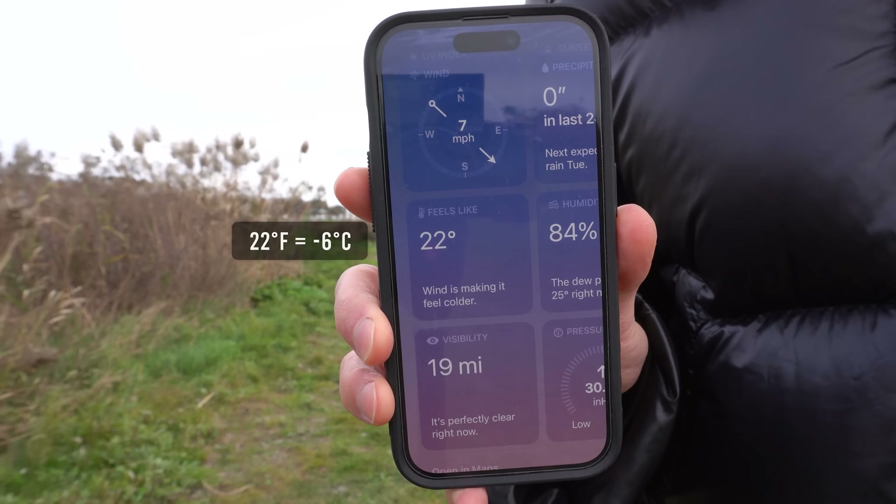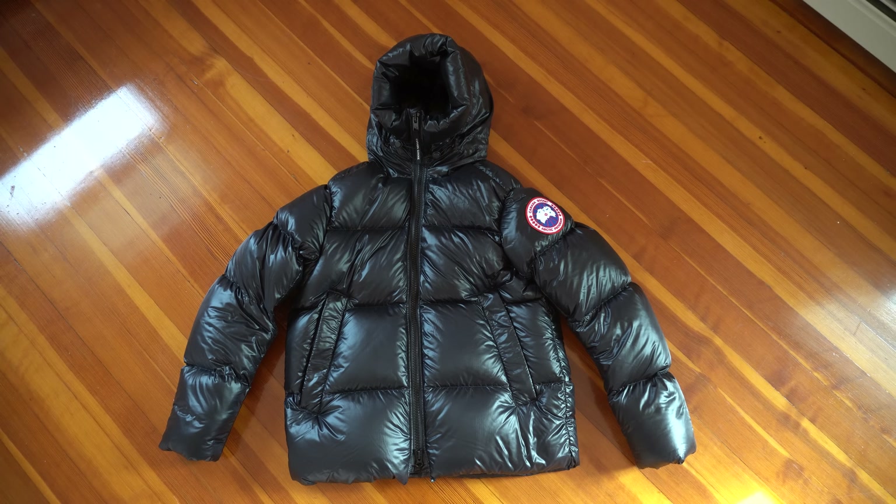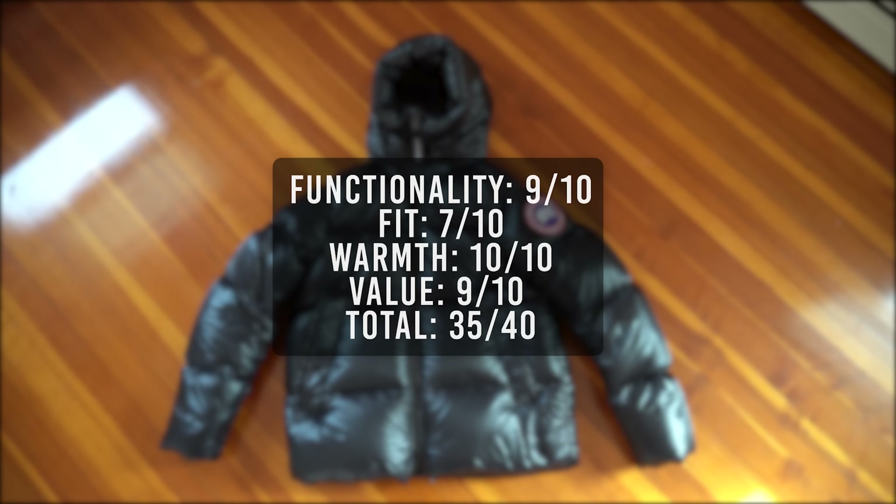Now let's talk about warmth. It's about 22 degrees with wind chill. After wearing the Canada Goose Crofton for about 4 hours, I can conclude this jacket is incredibly warm — it's completely overstuffed with down insulation. I was just wearing a t-shirt underneath. With the hood on, that brings it to another level of warmth. This jacket handles temperatures as low as negative 20 Celsius, and at negative 5 Celsius I'm feeling incredibly warm. For warmth, I'll give it a perfect 10. For overall value, a 9. That brings the total score for the Canada Goose Crofton to 35 out of 40.